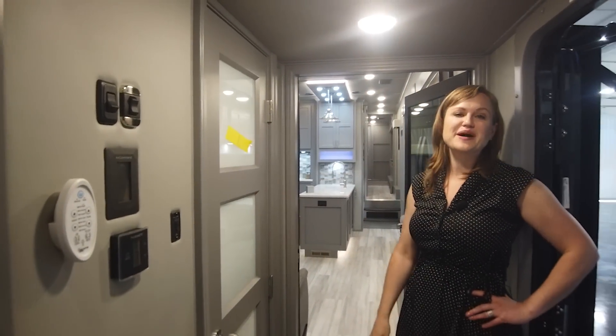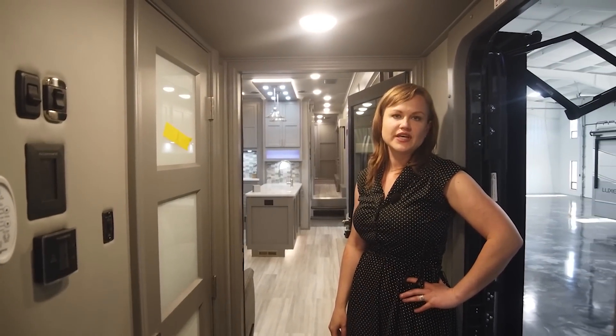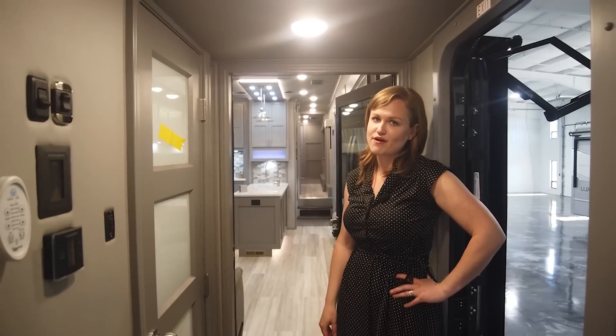I'd like to thank you for coming through with me to look at the 47FB. I appreciate your time. Please give us a call should you have any questions. Thank you.